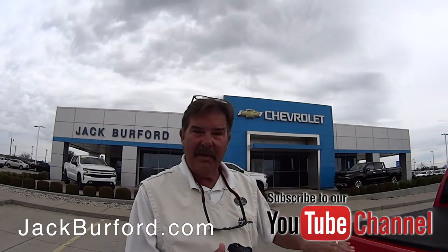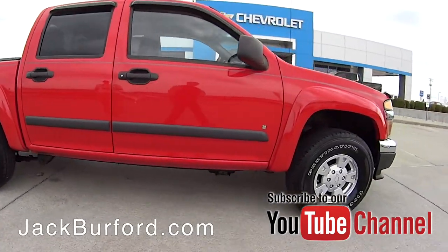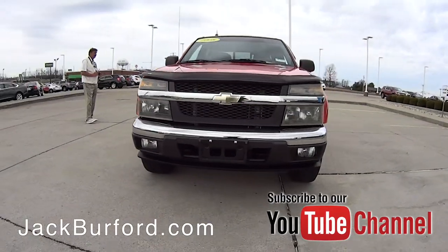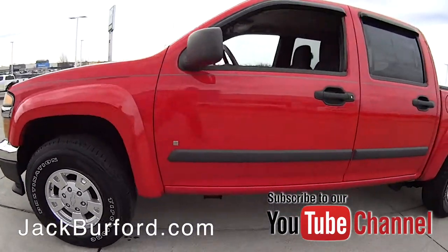This one does have the more preferred engine. It's a five-cylinder, 242 horsepower engine. It's the same engine they put in Hummer H3s. So it's really underpowered for them, but this little truck will pull 3,500 pounds or so.